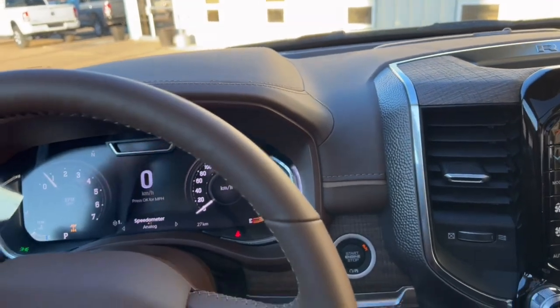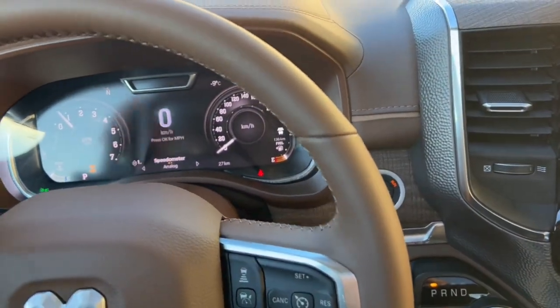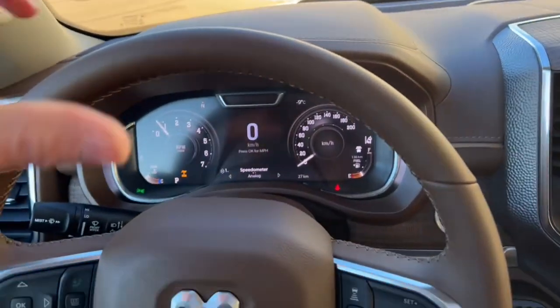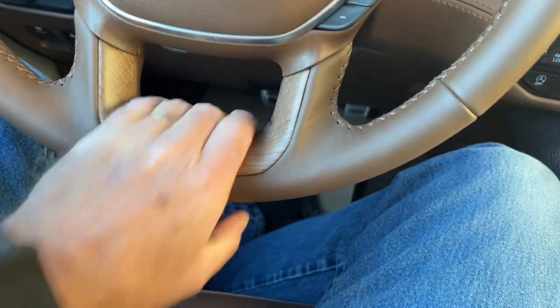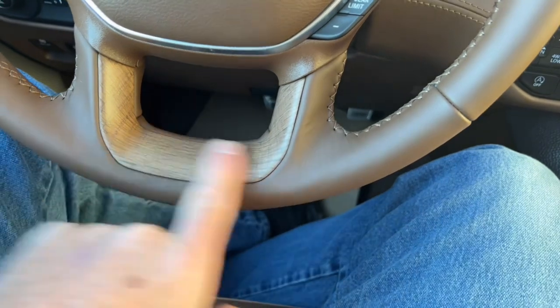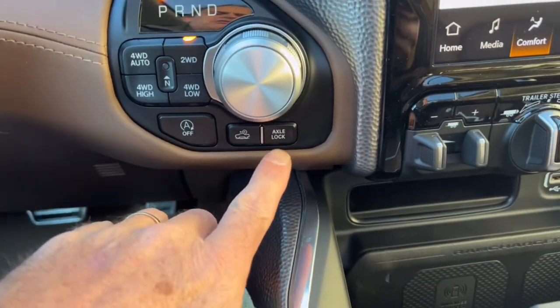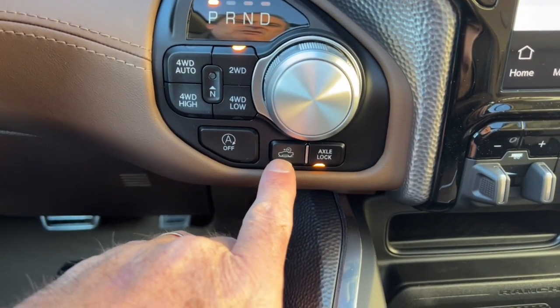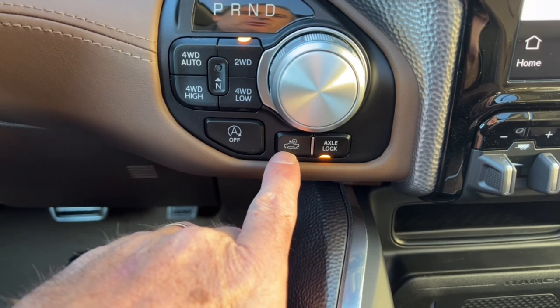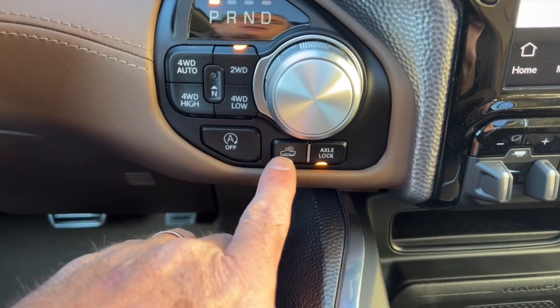There's a nice heated steering wheel — I'm enjoying that today since my hands are chilly from doing this video outside. There's also built-in wood grain in the bottom of the steering wheel on the Longhorns to dress it up a bit. Over here is the axle lock to lock your rear diffs when you're in four-by-four.